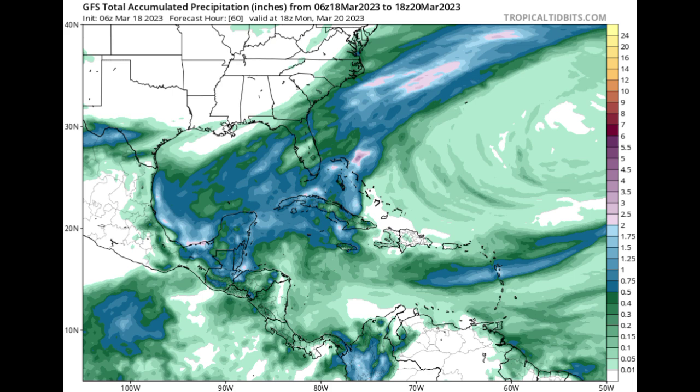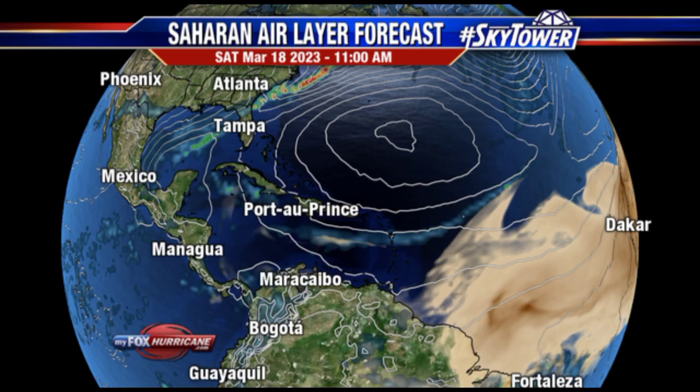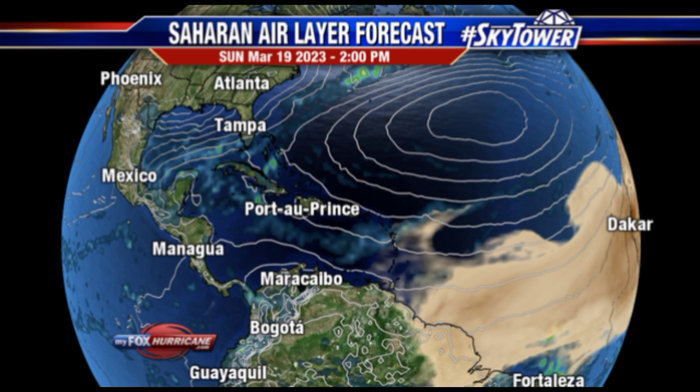Now let's talk about the Saharan air layer forecast. As we progress into the early part of the new week, there is going to be some Saharan dust entering the southeastern Caribbean. This is what it is expected to look like later this morning — we can see that massive dust out there, and where we have those darker shades of brown is where there is more of an abundance of dust. As we head into tomorrow afternoon, it is forecasted that we're going to have some of that dust already approaching parts of northern and northeastern South America, with all of that extended across the tropical Atlantic to the coast of Africa.